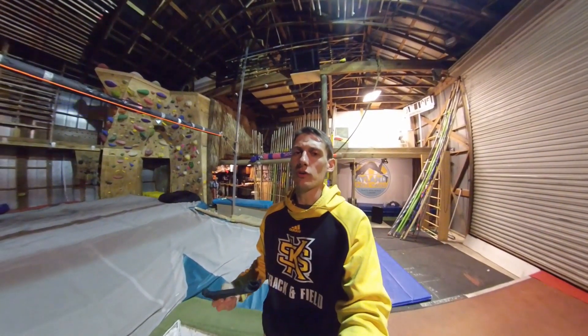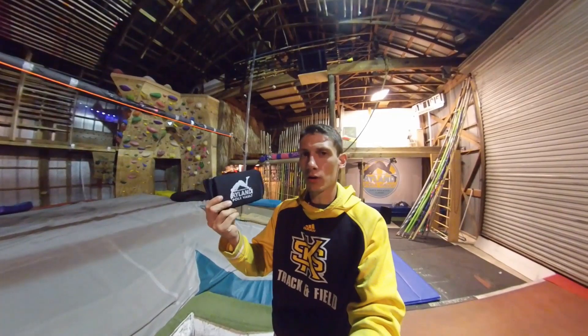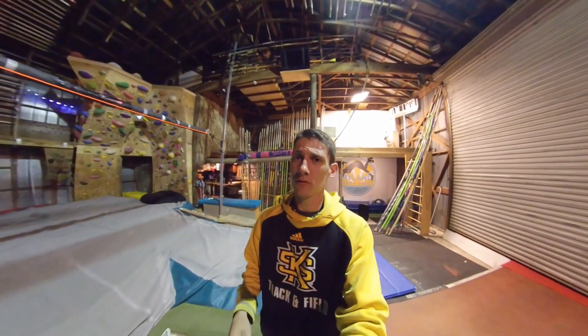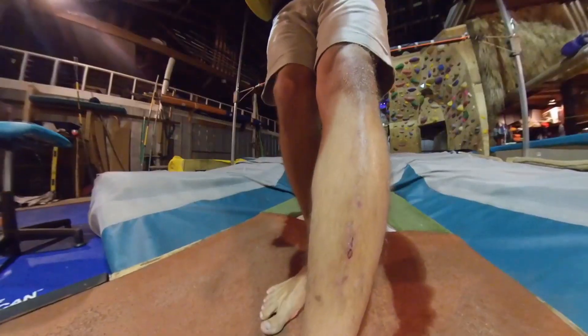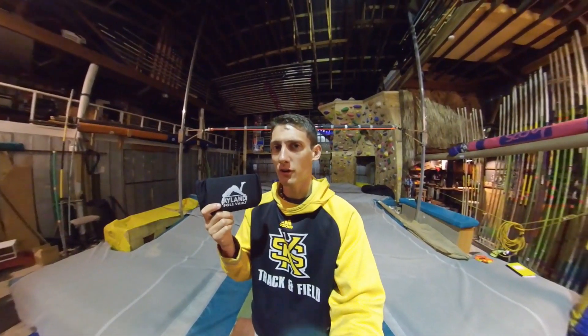Coming in at number 10, but certainly not least, an arm guard. Sometimes when I pole vault, my bottom arm rubs up against the pole. This keeps it from bruising, and if you're someone like me who makes contact with the pole with their shins, it can also be used as a shin guard.